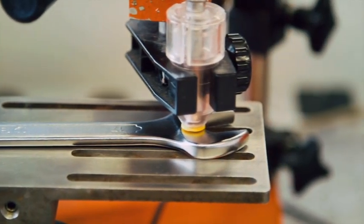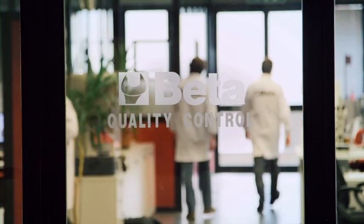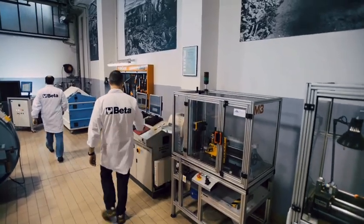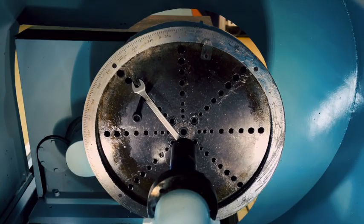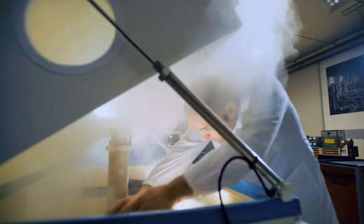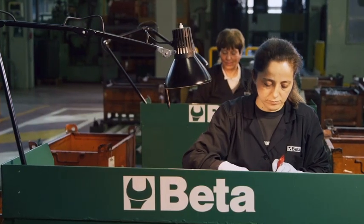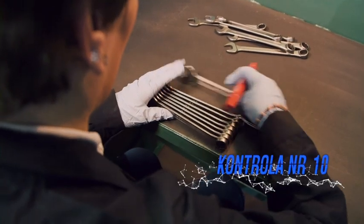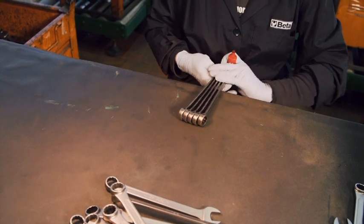Grubość powłoki niklowej musi być odpowiednia i jednakowa. W dziale kontroli jakości symulowane są najcięższe warunki użytkowania. Klucz przechodzi testy wytrzymałościowe przekraczające nawet wymagania obowiązujących norm: statyczny test wytrzymałościowy i dynamiczny test wytrzymałościowy. Odporność na korozję jest testowana przez umieszczenie klucza w komorze solnej. Końcowy test sprawdza zgodność każdej partii kluczy z normami BETY, które zawsze są wyższe od wymagań międzynarodowych standardów.